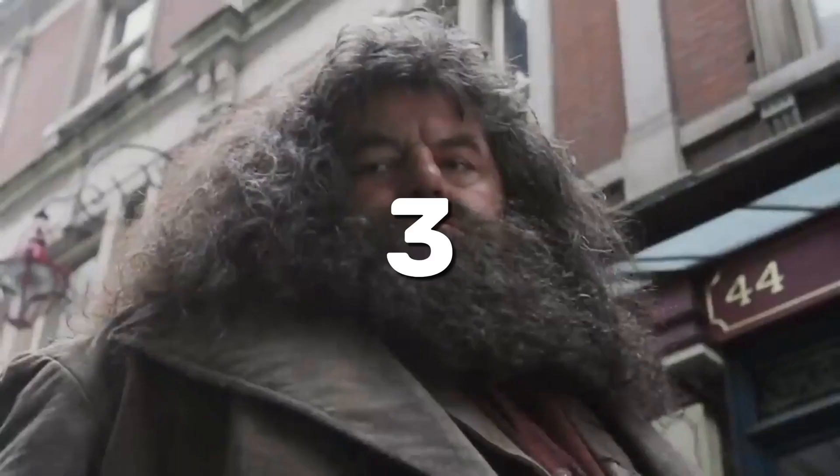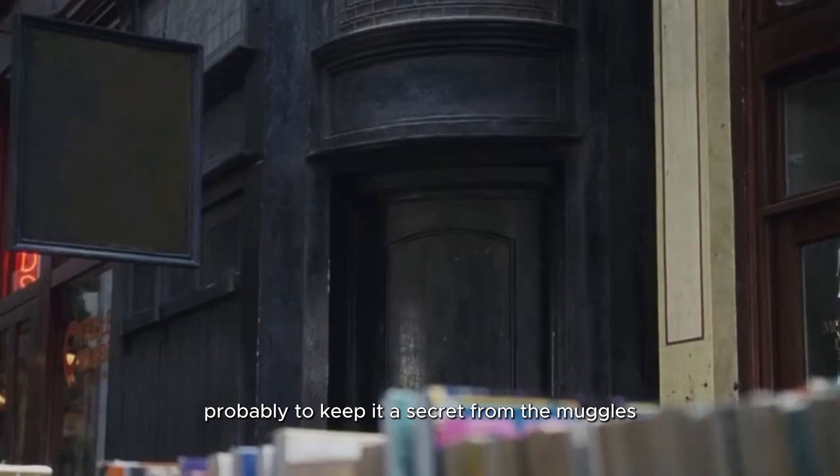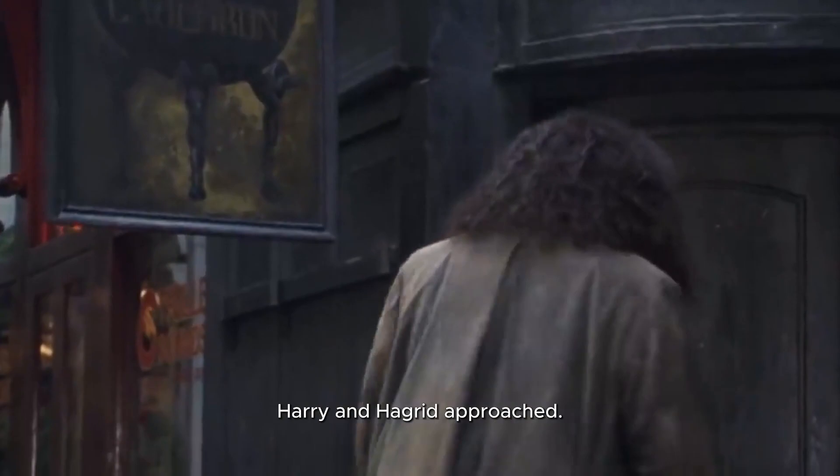3. In Harry Potter and the Philosopher's Stone, the sign for the Leaky Cauldron is completely black, probably to keep it a secret from the Muggles. But the sign reveals itself when two wizards, Harry and Hagrid, approach.